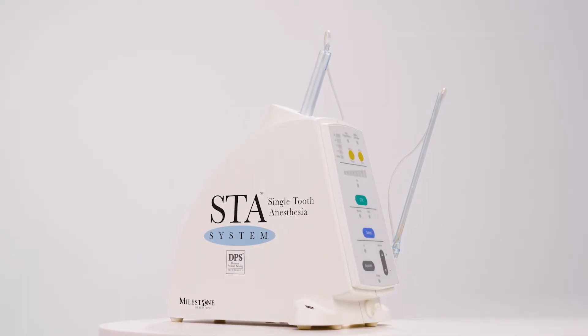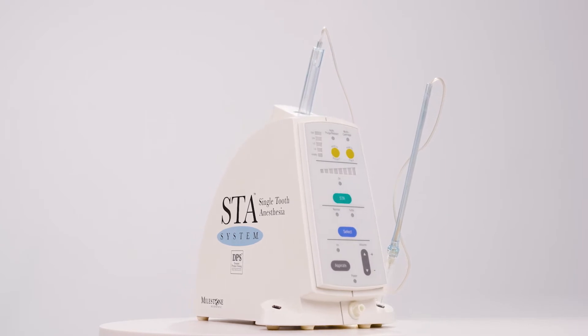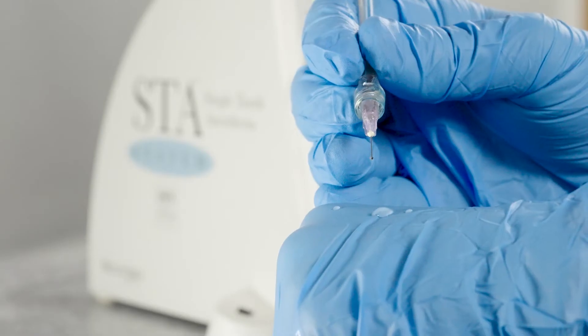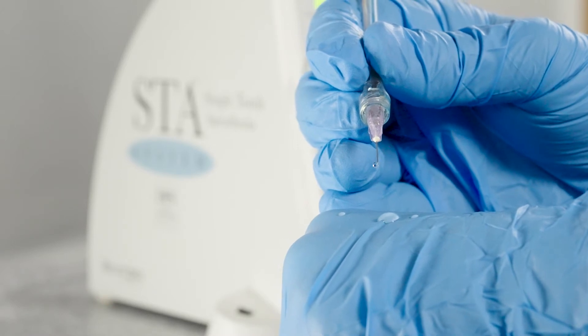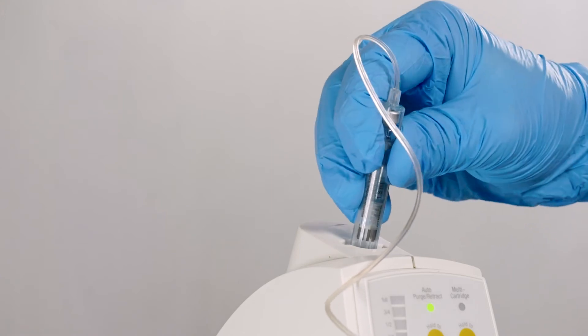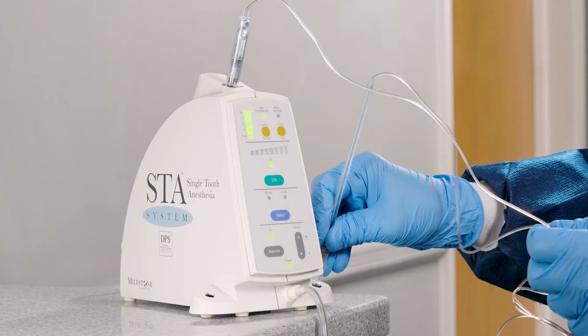Using Milestone's proprietary DPS dynamic pressure sensing technology, the STA single tooth anesthesia system works by controlling the flow rate and monitoring pressure at the tip of the needle. This allows the dentist to deliver anesthetic at a precise and consistent rate below the patient's pain threshold.